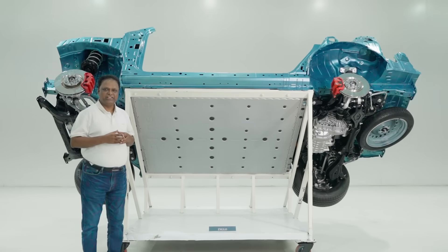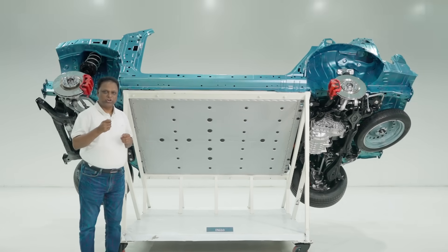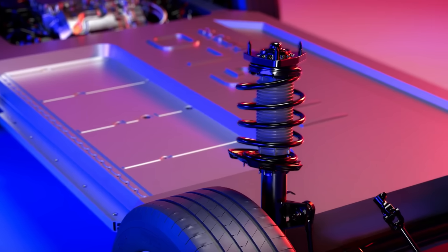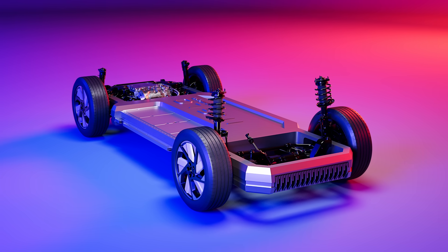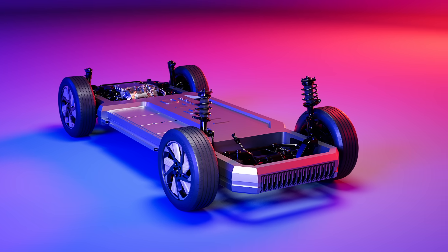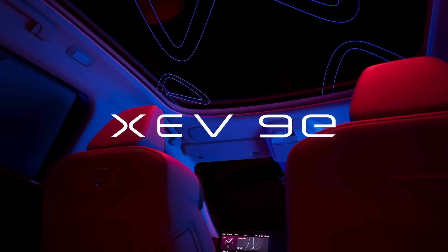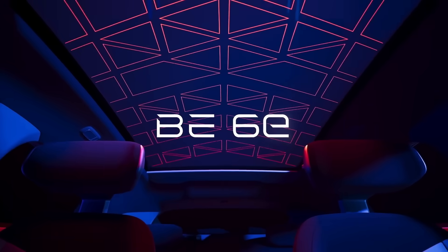Inglow is designed keeping modularity, scalability and versatility in mind. This allows us to offer a modular, scalable architecture that gives rise to a diverse range of models — from the athletic BE6E to the elegant XEV9E — all with consistent quality, top-tier technology and unmatched versatility.